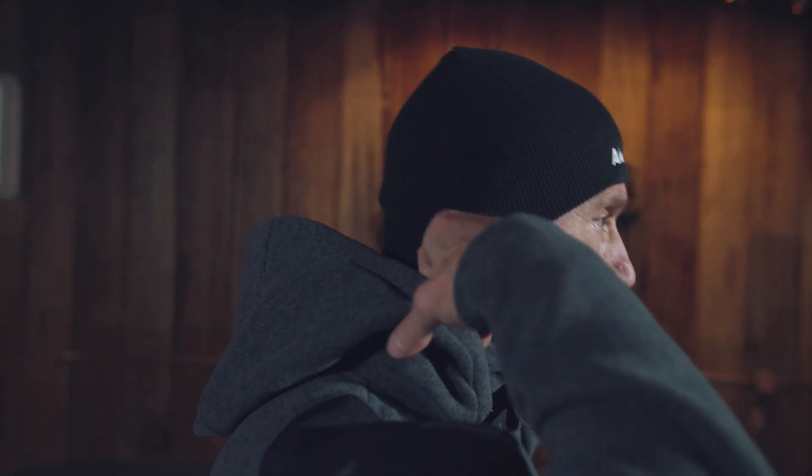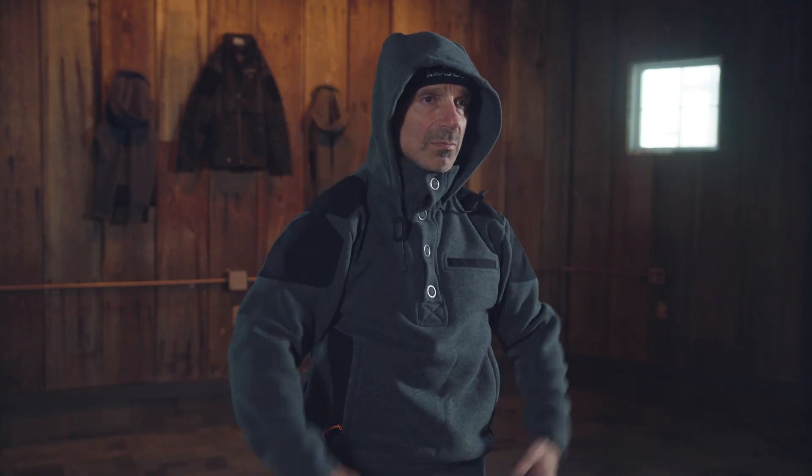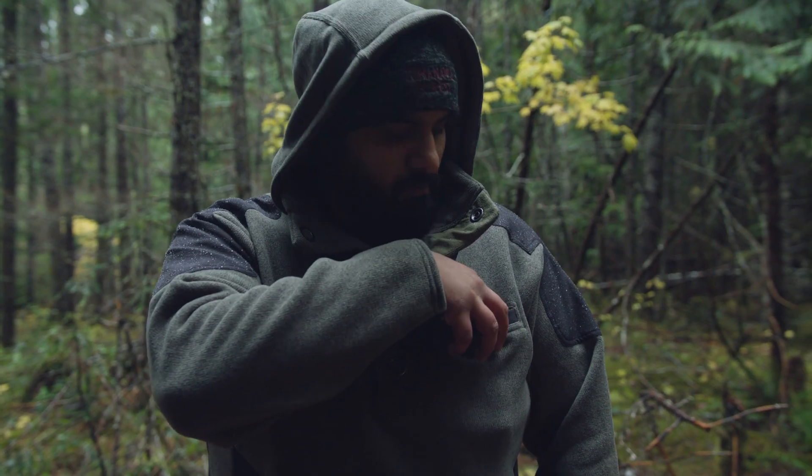Our hood features a three-panel design for added style and comfort. Our unique stand-up collar design can be utilized whether the hood is up or down, adding even more versatility to these amazing go-anywhere hoodies.